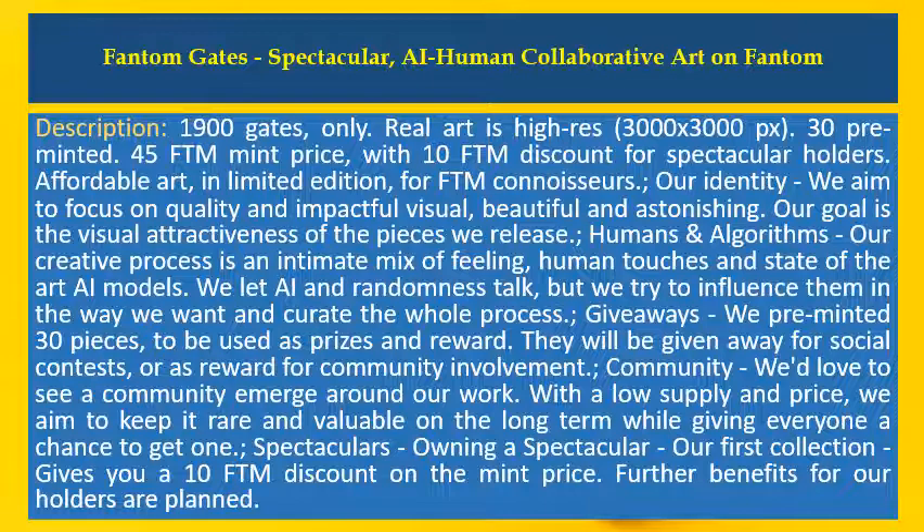Spectaculars. Owning a Spectacular — our first collection — gives you a 10 FTM discount on the mint price. Further benefits are planned for our holders.